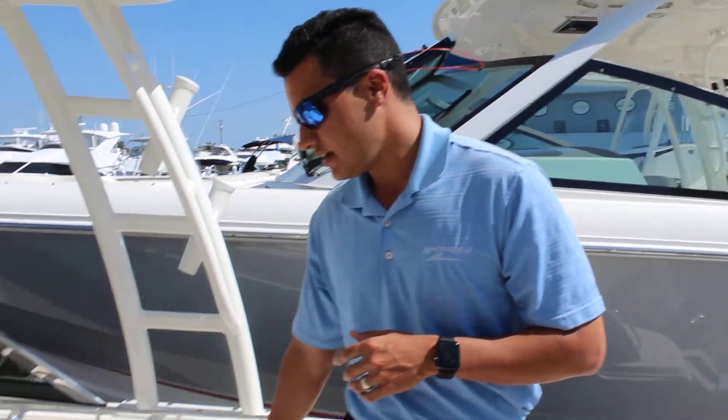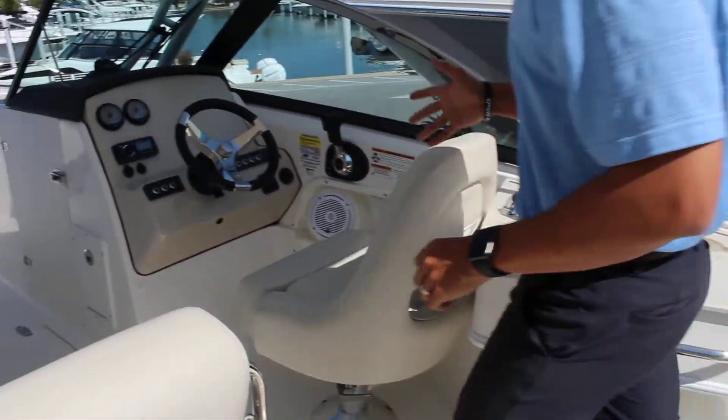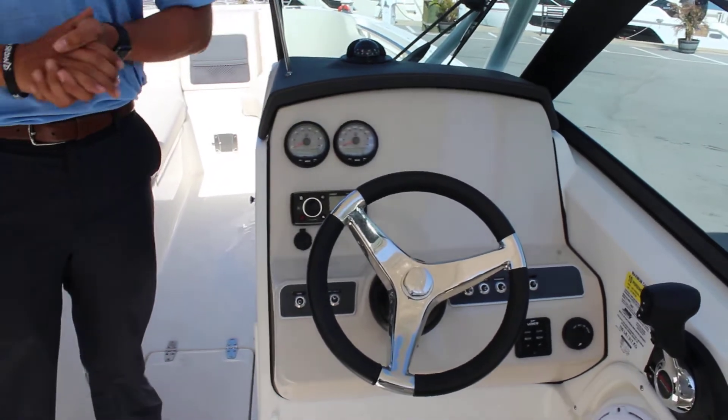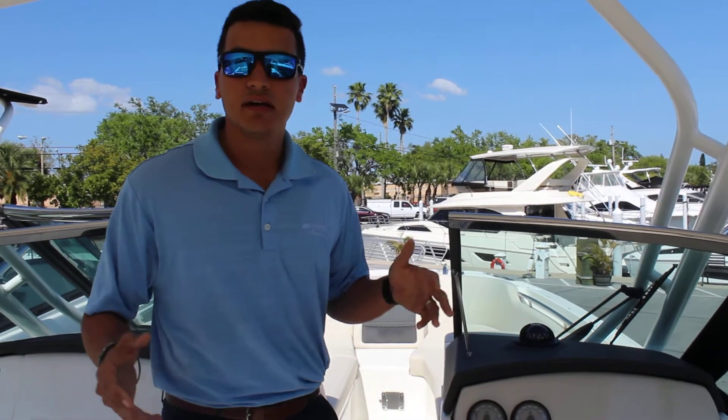Over here you also have a sink, a nice countertop, and a Yeti down below. At the helm, you have a Fusion stereo system and an empty canvas — so you can be the painter, put whatever you want on there: Simrad, Raymarine, Garmin. We really do it all.